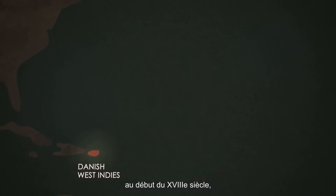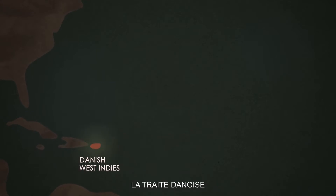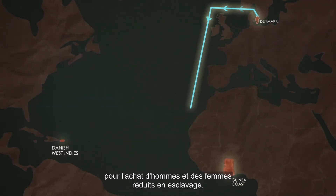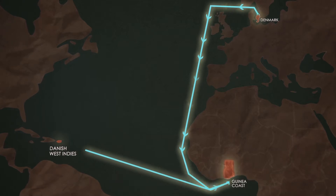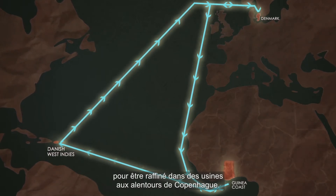The Danes fully enter the transatlantic slave trade at the beginning of the 18th century, when they start to produce sugar in their new colonies in the West Indies. A classic triangular trade starts: merchandise brought from Europe to the Guinea coast to purchase enslaved men and women; the captives then transported to sugar plantations in the Caribbean; and finally, the raw sugar produced on the islands brought back to Europe to be refined in factories around Copenhagen.